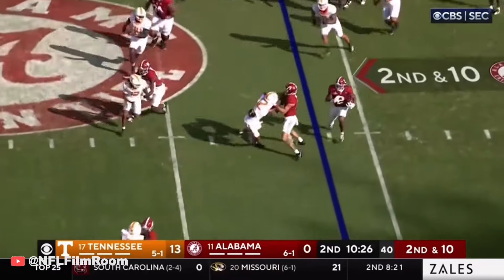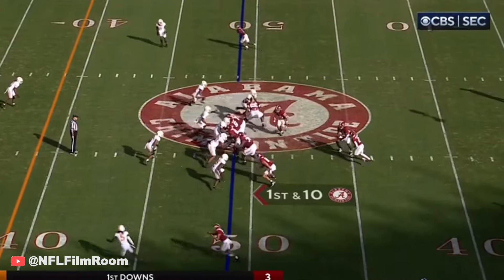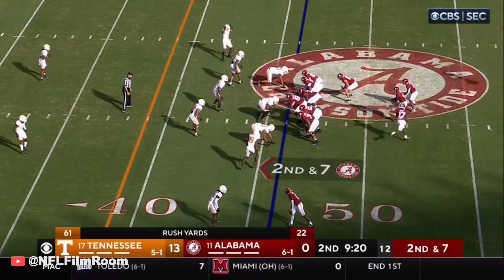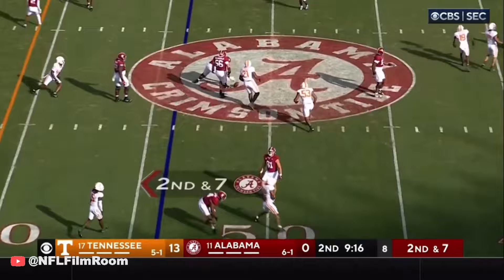Here's some option. McClellan, we can get the first down at the 49 of the Volunteers. McClellan trying to go straight up the middle. Second and seven. Isaiah Bond in motion. Millrow barely had time to get the screen away.